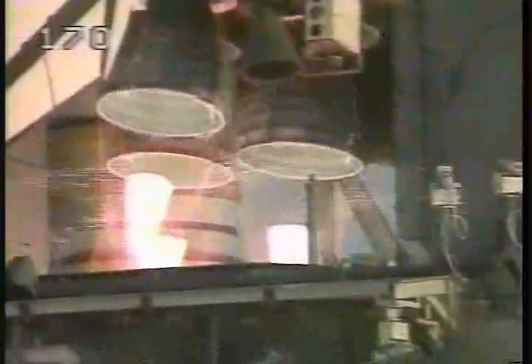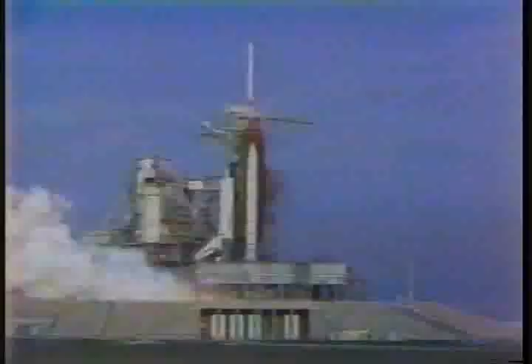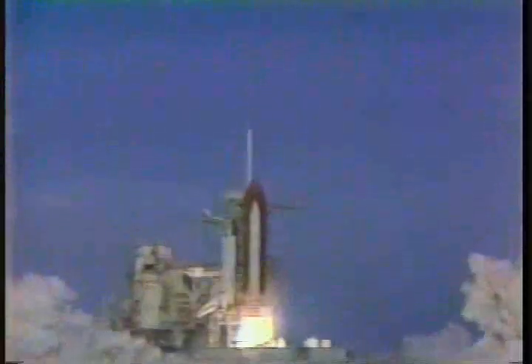Go for main engine start. Engines are up and burning. Two, one, zero, and liftoff of the Space Shuttle Discovery, launching the next generation of communications satellite technology.